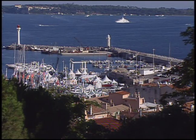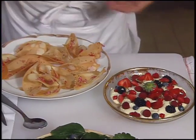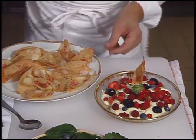Finally, dessert is done in Cannes in the south of France. Francis Chaveau combines pink praline cracknel biscuit with a variety of fresh fruit scented with licorice.